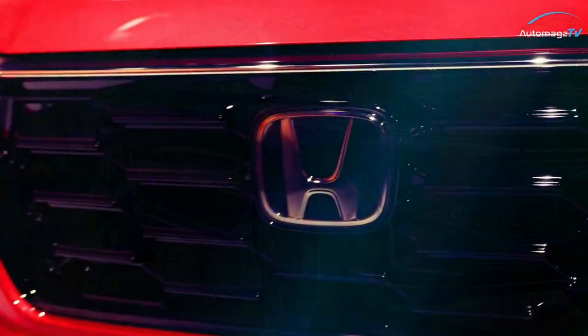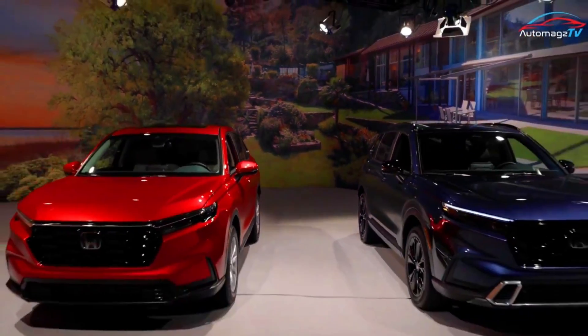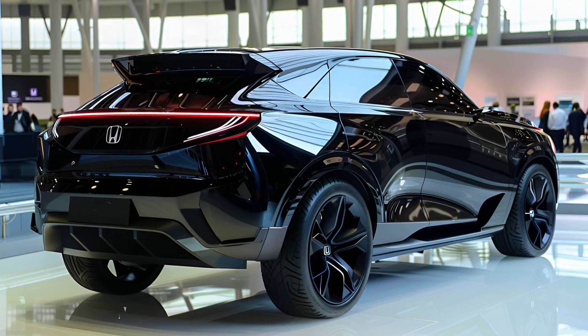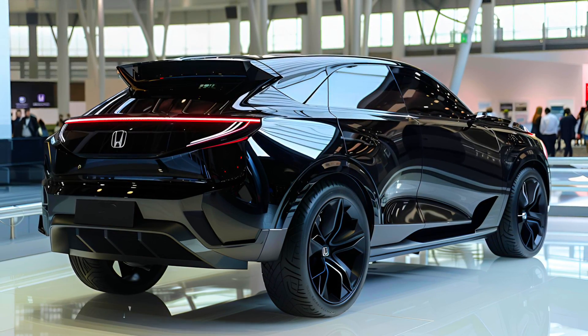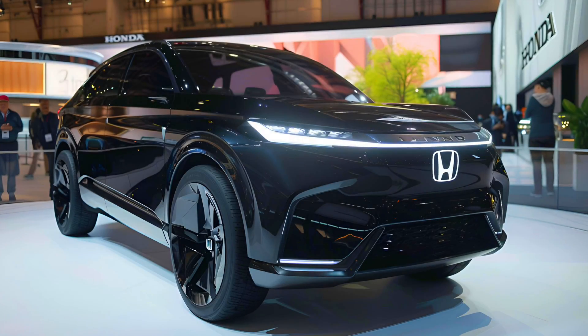The 2025 CRV e:FCEV delivers a sporty, engaging, and refined driving experience via a front-mounted single motor producing 174 horsepower and 229 pound-feet of torque, delivering quick acceleration and maximum efficiency.